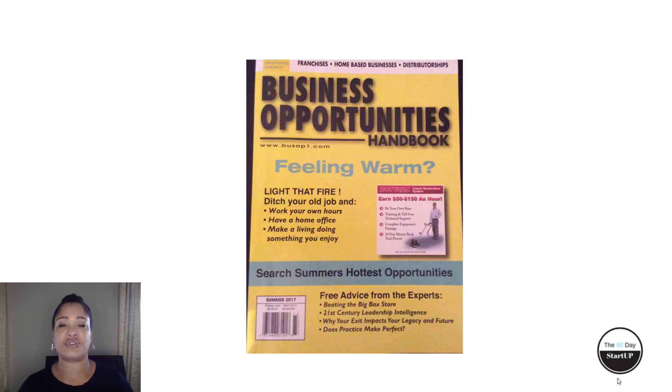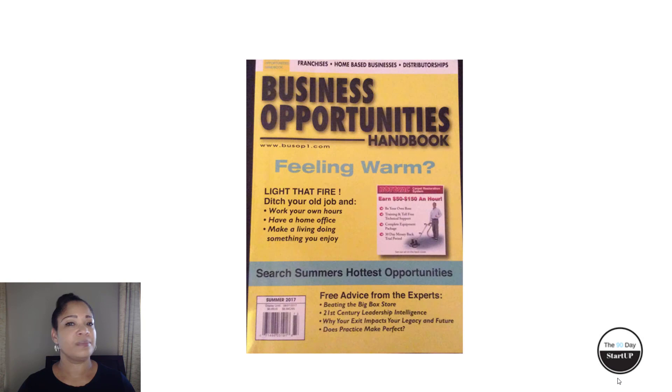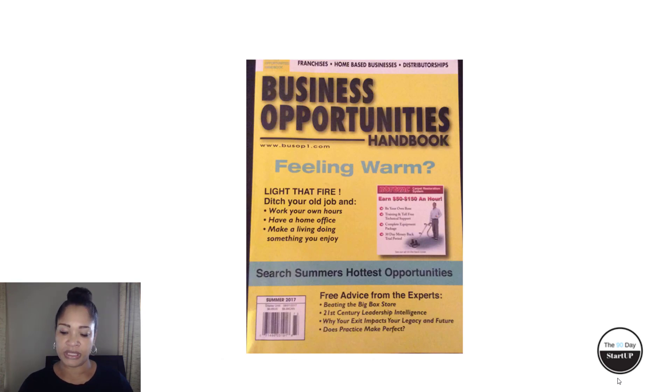Many of you already have certifications — your CPAs and other licenses and credentials — that qualify you for many of the opportunities identified in the handbook. One of the things I like to do is tie in the research element by pulling a zip code. For this particular business strategy session, we're going to be looking at the Lake Forest, Illinois zip code of 60045. I'll first look at the county information, then drill down to that specific zip code to see what the accounting opportunities are like there.